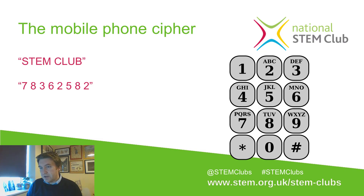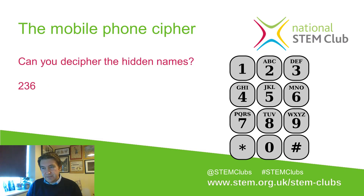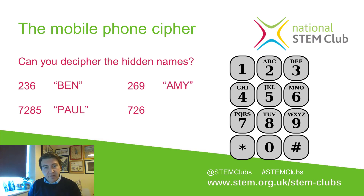Have a go at deciphering some hidden names: 2-3-6, 2-6-9, 7-2-8-5, and 7-2-6. Pause the video and see if you can figure out the names, then press play to check. The answers: 2-3-6 was Ben, 2-6-9 was Amy, 7-2-8-5 was Paul. The interesting one is 7-2-6 — it could be Pam or Sam, because it's hard to tell whether you wanted the P or the S for 7. So there's a little ambiguity with phone ciphers.